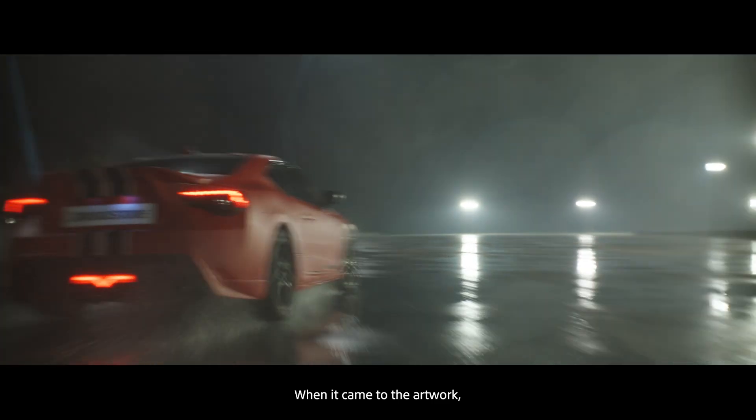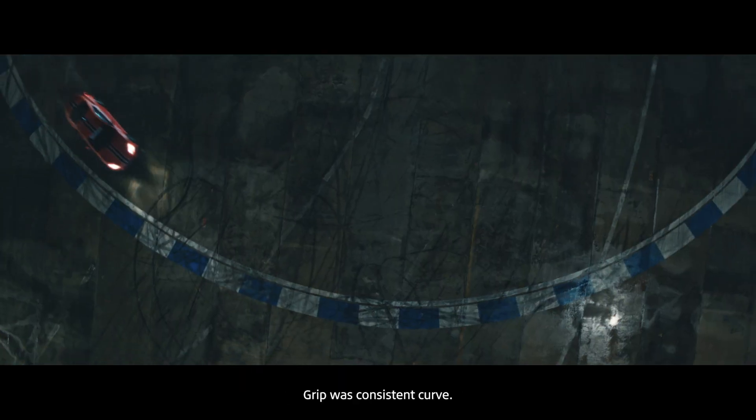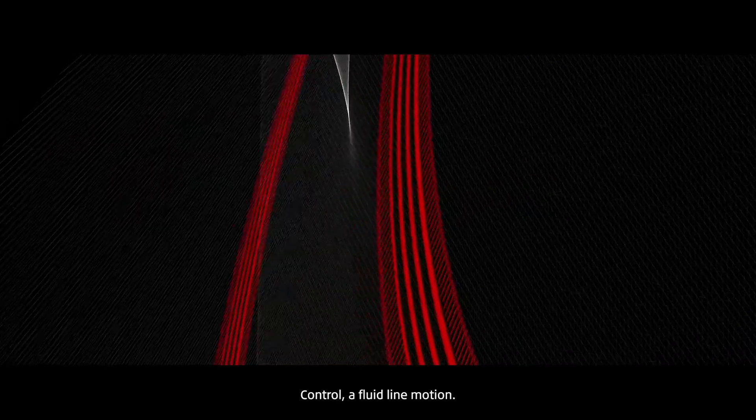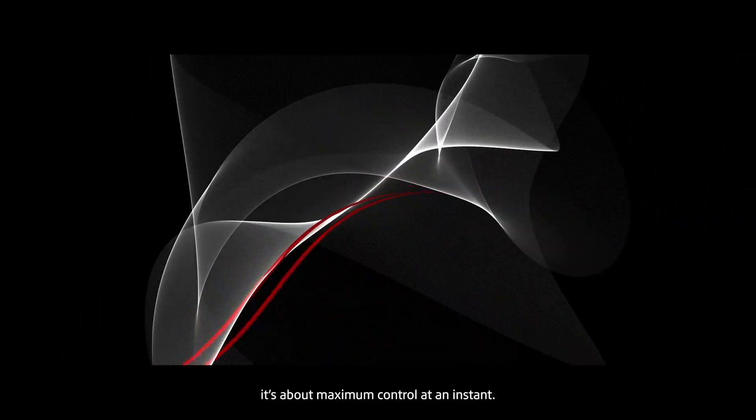When it came to the artwork: speed was like straight, swift lines. Grip was a consistent curve. Control, a fluid line motion. And precision — it's about maximum control at an instant.